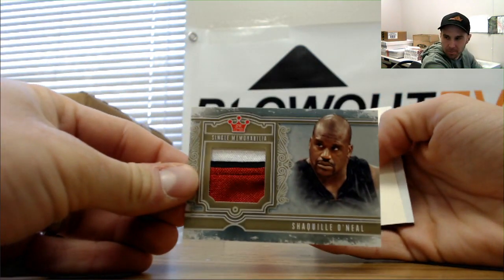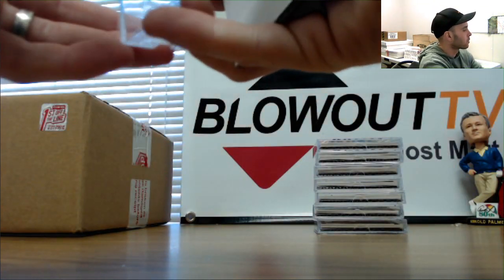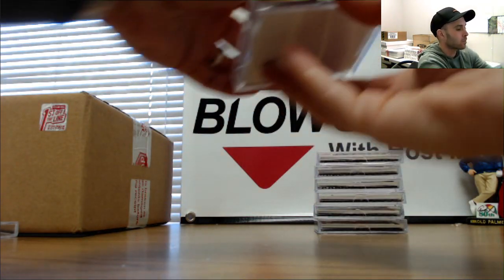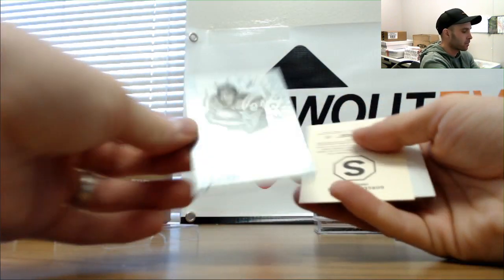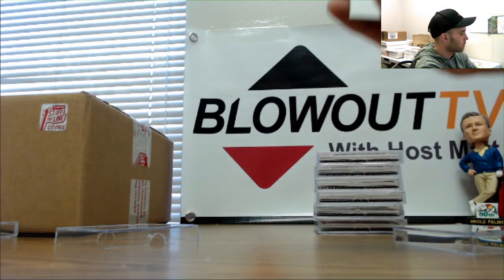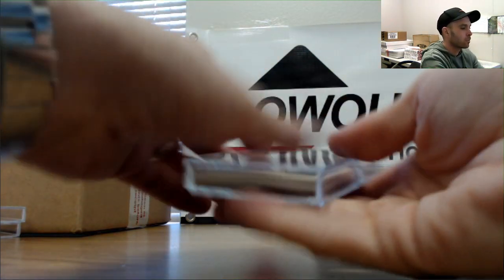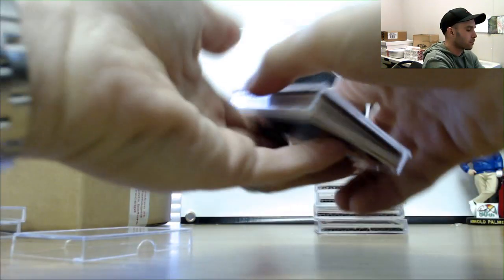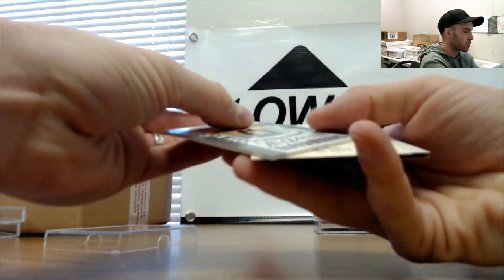Gold patch, three colors — Shaquille O'Neal, numbered to 10. Autograph of Lenny Moore, silver. Bobby Riggs Mini. And a Garrett McNamara silver signatures. Getting a lot of autographs out of this case.